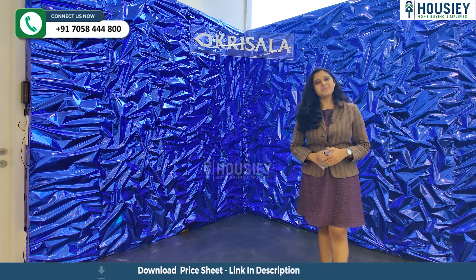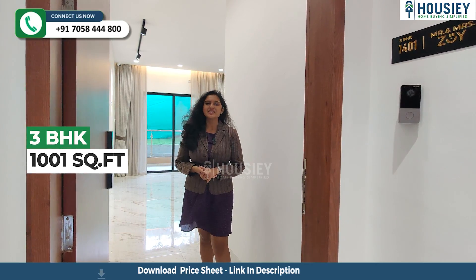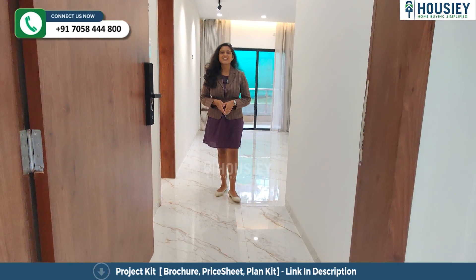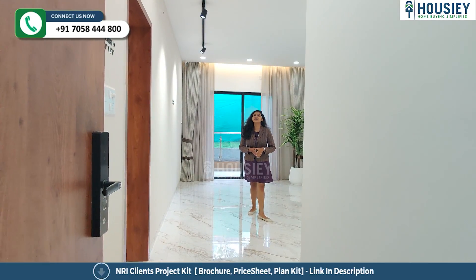Now let's check this. This is your 3BHK with a carpet area of 1,001 square feet. Here we have provided a video door phone and a digital door lock. This is your lobby space where you enter your L-shape living and dining area.